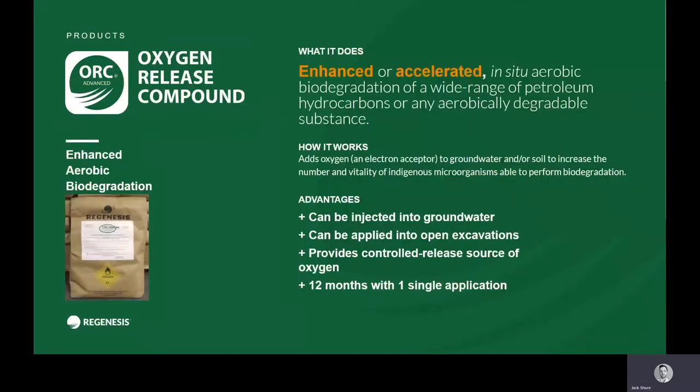ORC — oxygen release compound — is a technology that has been around since the mid-1990s and has been used on tens of thousands of sites worldwide. It is a technology that comprises calcium oxyhydroxide, where we've interpolated a phosphate crystal into that structure. After a single injection, it will continue to release oxygen for a 12-month period, and crucially, that release of oxygen is controlled.